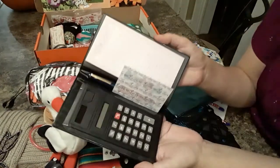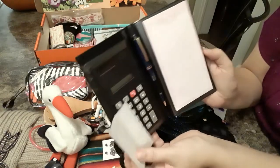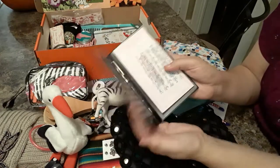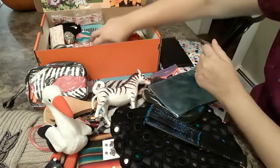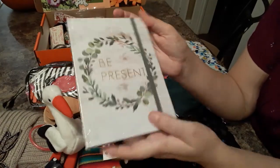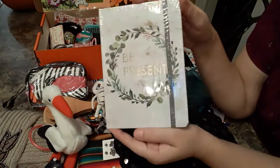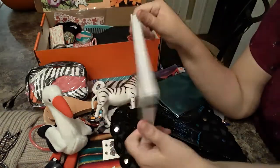She has a nice calculator with a notepad — it's solar powered — and some band-aids stuck in there. She has a nice journal. I got these at Kroger after Christmas, 90% off — I think it was maybe 50 cents.